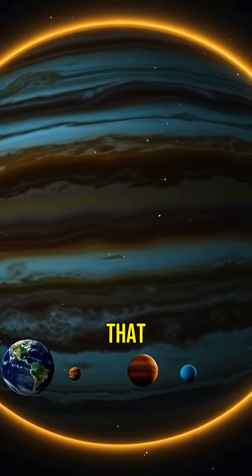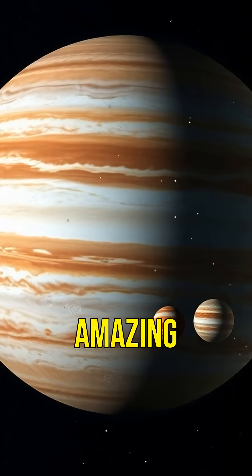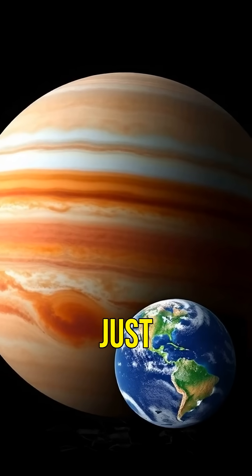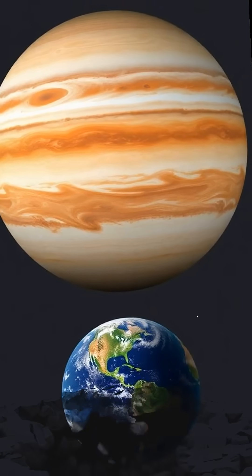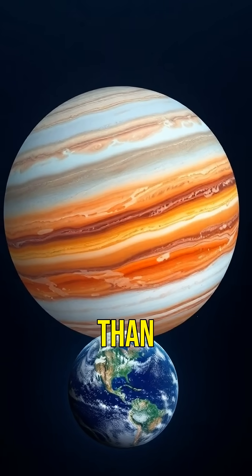Did you know that Jupiter is so massive that it could fit all the other planets inside it? Let's dive into some amazing facts about the largest planet in our solar system. Jupiter is not just big, it's gigantic. It has a diameter of 86,181 miles, making it 11 times wider than Earth.